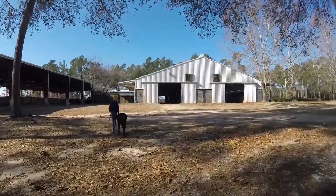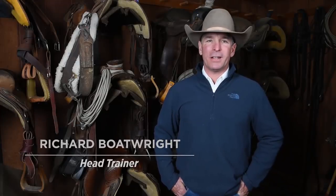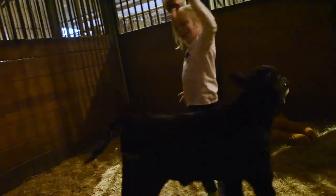Caroline decided that she wanted a baby calf, so we went to our manager Steve Hancock. Poor Steve didn't know what was coming, but Caroline negotiated a great deal and got herself a little calf bought.